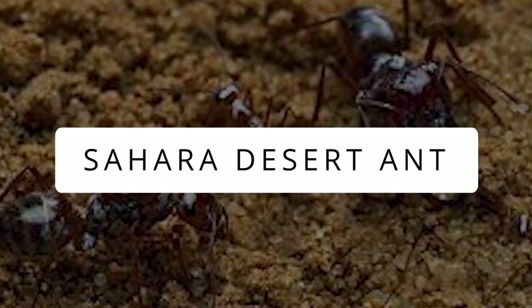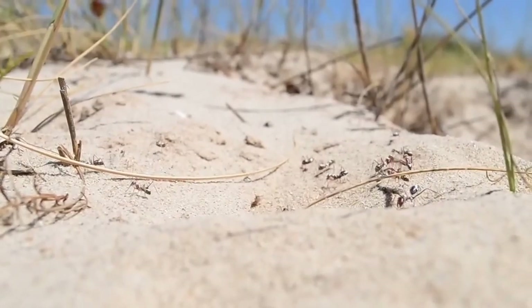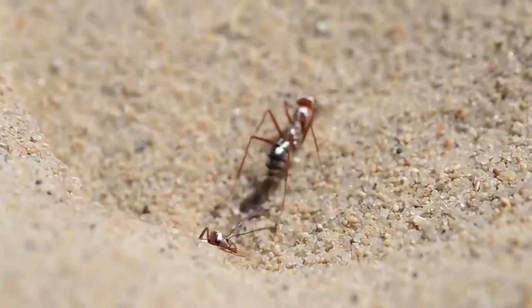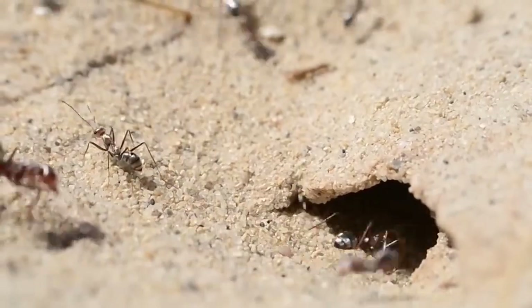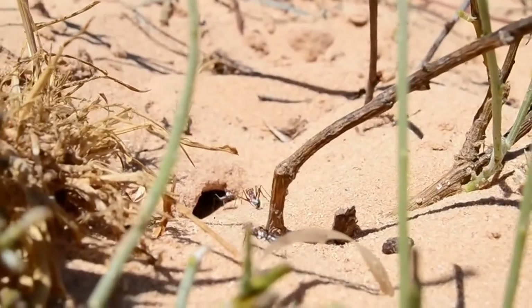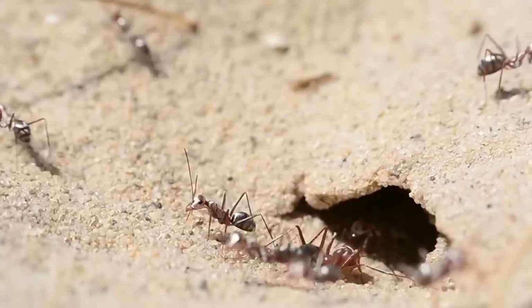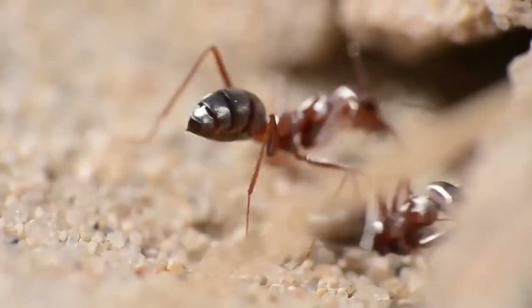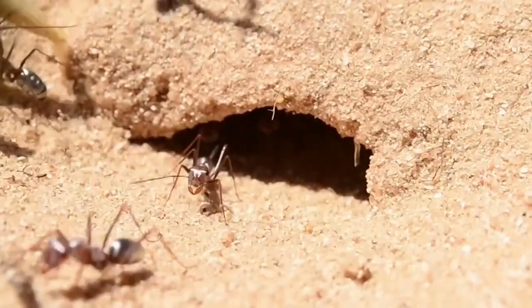Sahara Desert Ant: This is a desert-dwelling ant that inhabits the Sahara and is one of the most heat-tolerant animals known to date. The tiny creature can sustain a temperature of up to 70 degrees Celsius, and to avoid being roasted in the warm sand of the desert, it always keeps moving.